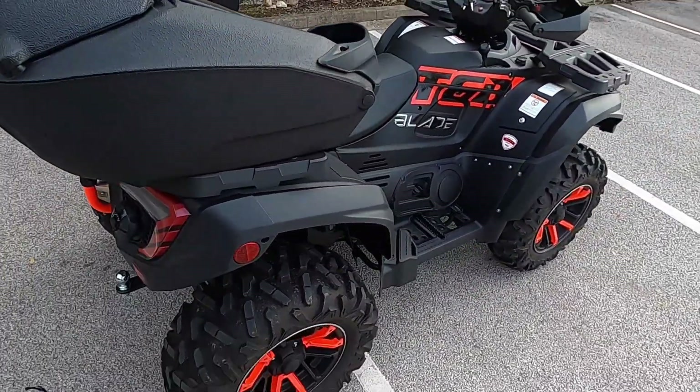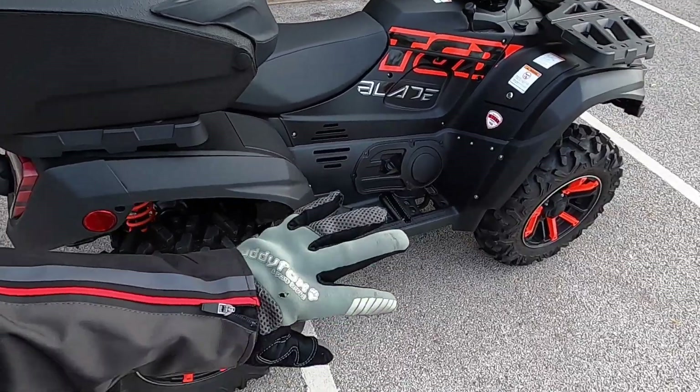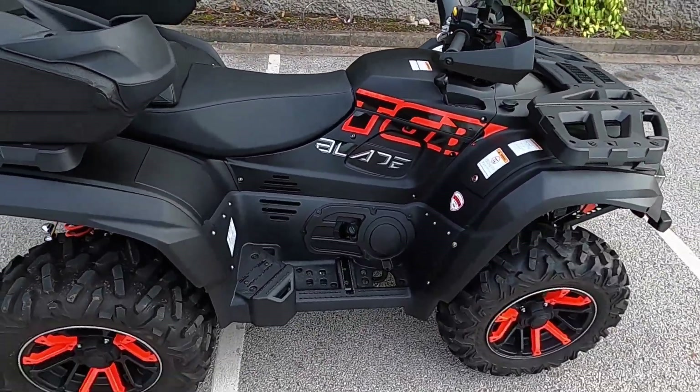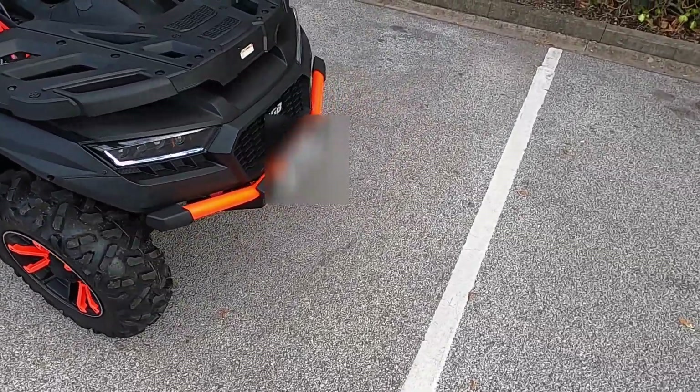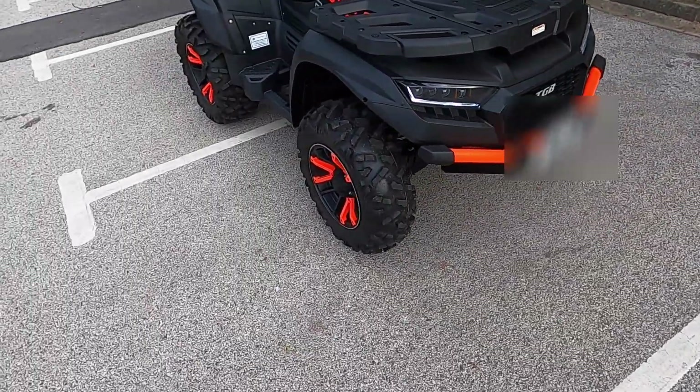I'm waiting for some replacements but just to get some privacy in I've just got those on — it's a bit beautiful. Oh yeah, it's got a 3,000 pound winch on the front as well.